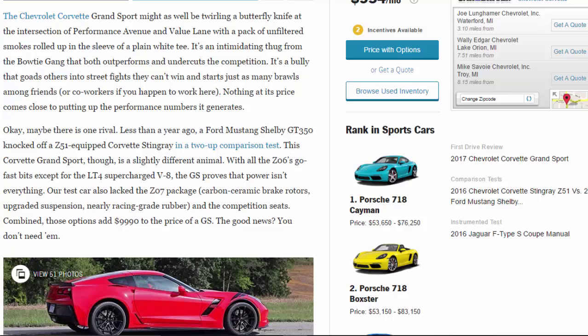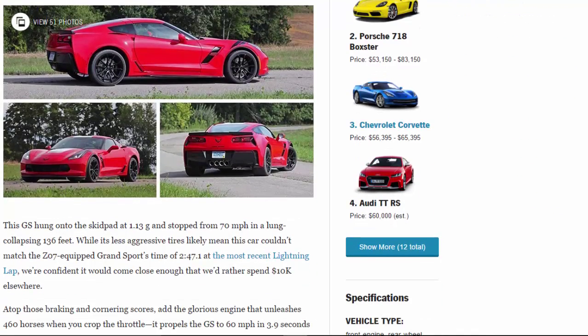Our test car also lacked the Z07 package — carbon ceramic brake rotors, upgraded suspension, nearly racing-grade rubber, and the competition seats. Combined, those options add $9,990 to the price of a GS. The good news? You don't need them. This GS hung onto the skid pad at 1.13 grams and stopped from 70 mph in a lung-collapsing 136 feet. While its less aggressive tires likely mean this car couldn't match the Z07-equipped Grand Sport's time of 2:47.1 at the most recent Lightning Lap, we're confident it would come close enough that we'd rather spend $10,000 elsewhere.